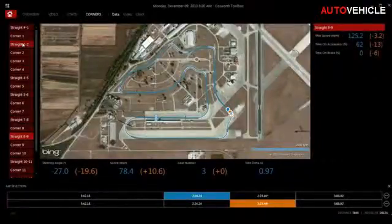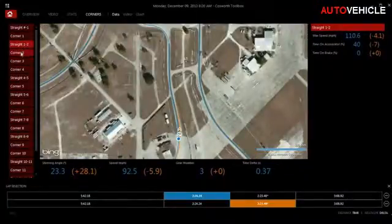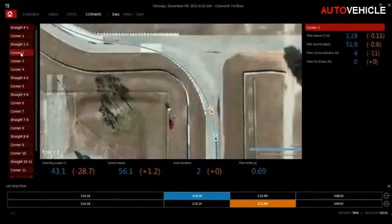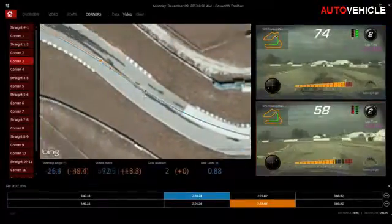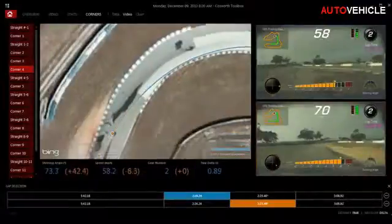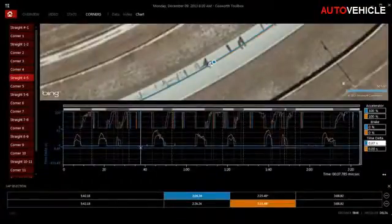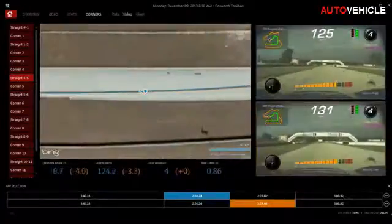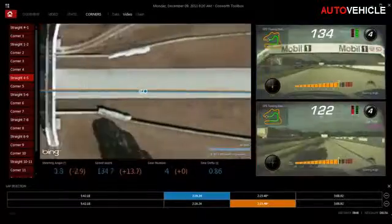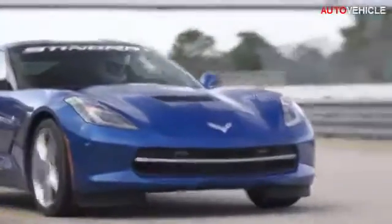On the corners page, you'll see a satellite image of the roads or the track you were driving on, and you'll see statistics: maximum speeds, steering angle, speed, and gear number. You'll also see where you lost or gained time relative to your reference lap, and you'll have the option to look at the corner with a chart showing you the data from that lap. There are many more combinations of video and data that you can look at using Cosworth Toolbox to help you improve your time and have more fun with your Corvette Stingray.